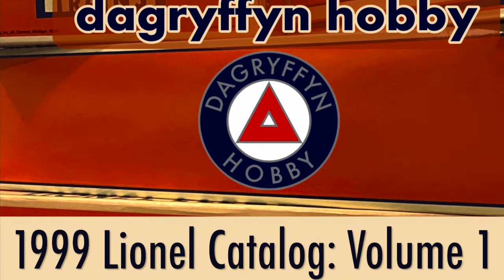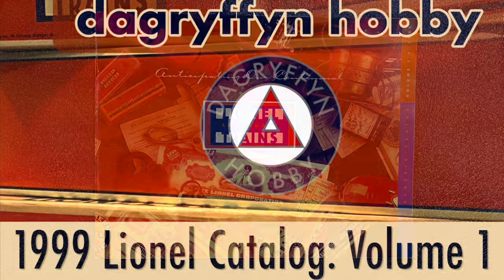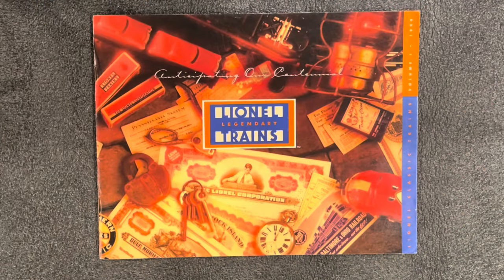I don't have that volume here, but I do have this fantastic volume one catalog from 1999. Lionel trains, anticipating our centennial. Lionel Classic Trains, Volume 1, 1999.